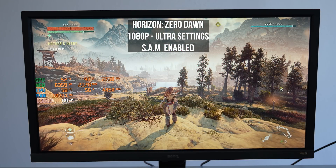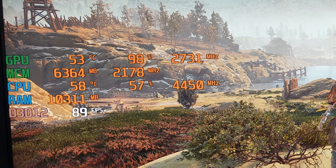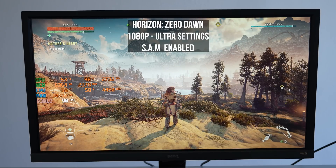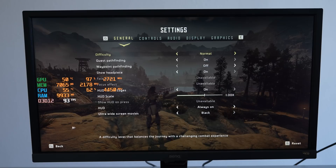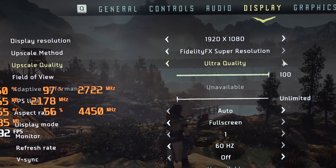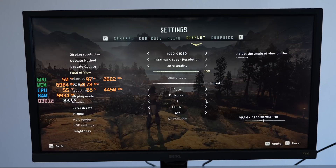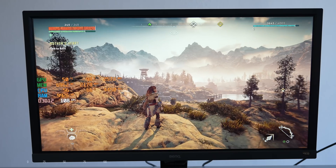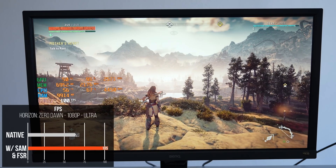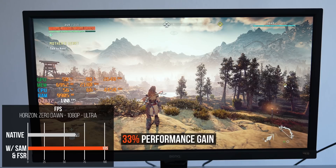Launching Horizon again, we can immediately see a huge FPS improvement — we're now averaging closer to 90 FPS under the same settings. That's about a 12 FPS bump just by enabling a setting in the BIOS. Enabling FidelityFX Super Resolution in the game settings bumps it up even further to 105 FPS, another 15 FPS more. In total, we went from an average of 78 FPS to 105, a 33% performance gain by simply changing two settings — no fine-tuning or overclocking needed.